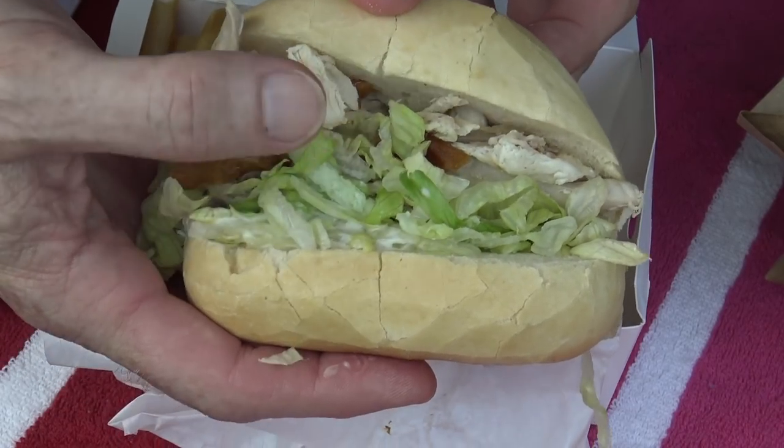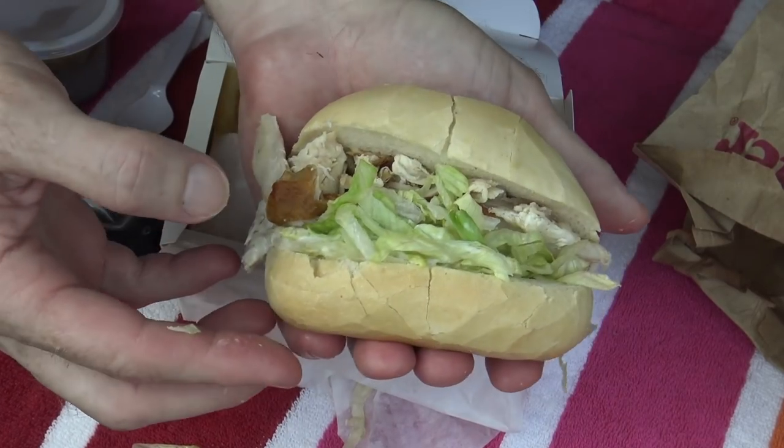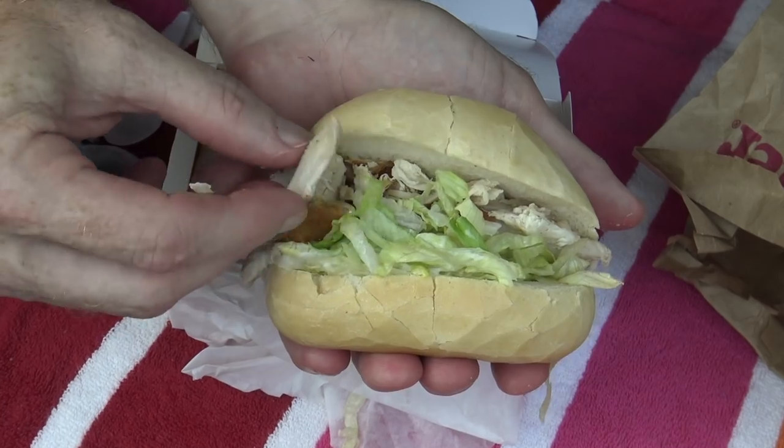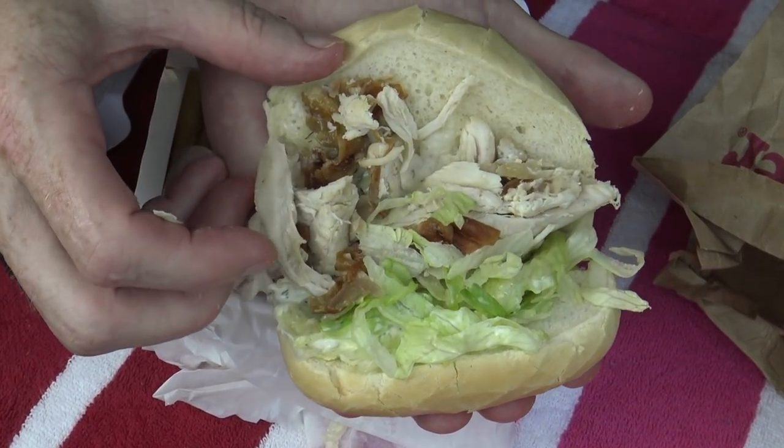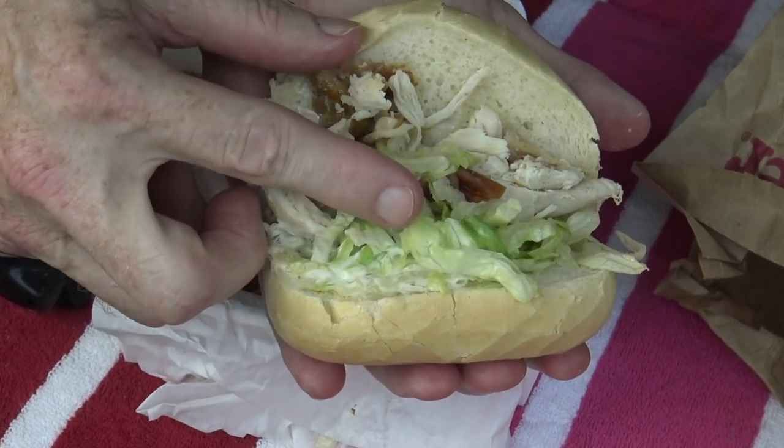This roll looks all right. Look how much chicken is on it — it's quite a bit. It's not a bad size roll. I mean, I wasn't expecting it to be too big, but there's plenty of chicken on there, and there's lettuce and mayo as well.